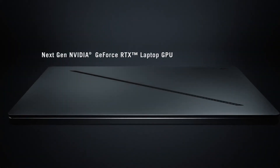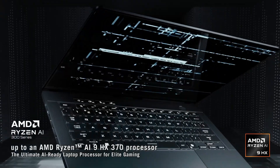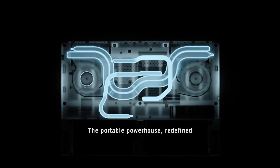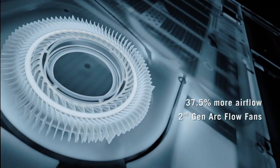If you're on the hunt for an engineering laptop with powerhouse performance, impeccable display quality, and future-proof specs, you've come to the right place. Hold on tight, because the top two picks will blow your mind — the next-level machines you simply can't afford to miss.